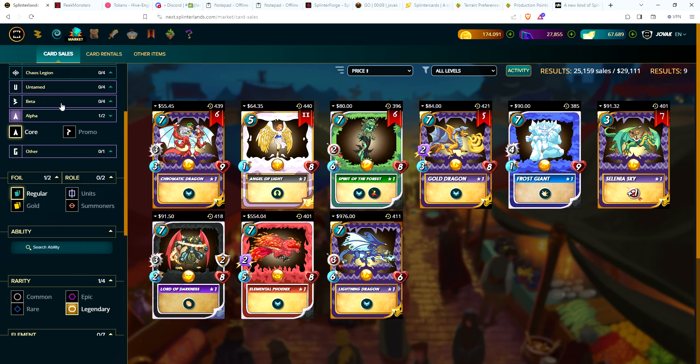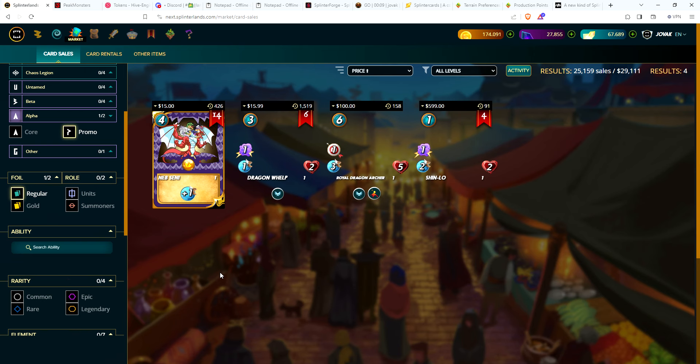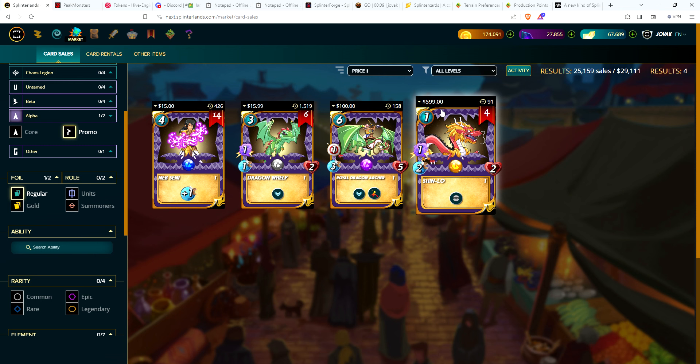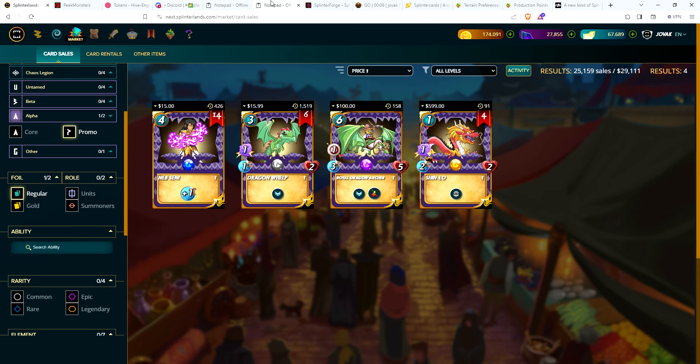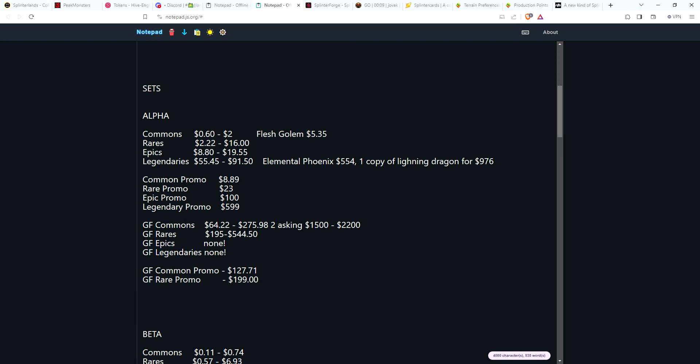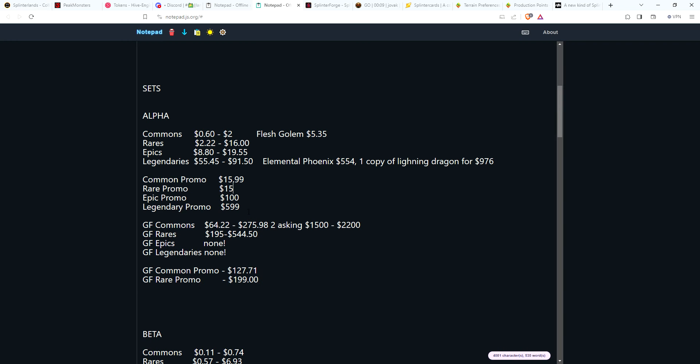For Alpha promo cards, you're looking at anywhere from $15 to $5.99. The rare is slightly cheaper than the common — your common promo is $15.99, which has gone up quite a bit. The rare has fallen to $15. The epic is $1.00 and $5.99. Those are the same as they were two weeks ago.